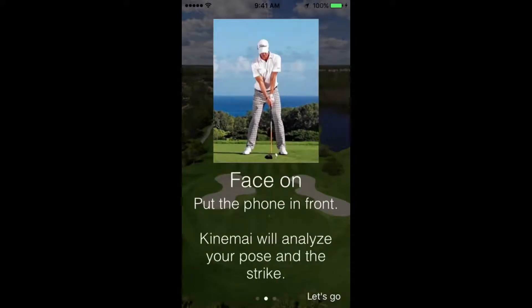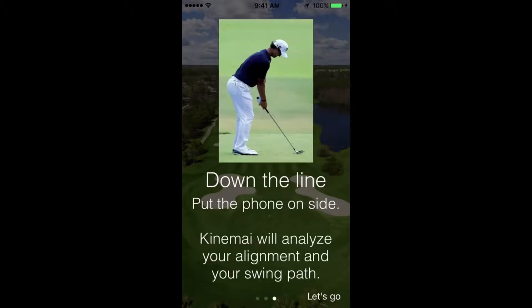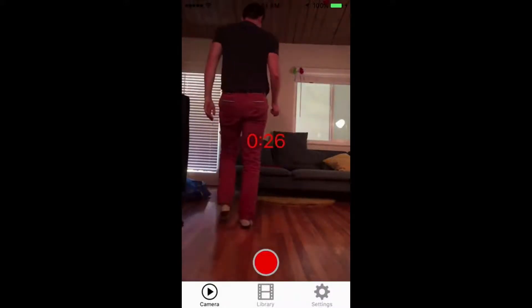Just turn on the app and place the camera in front of you or on your side. Record yourself or ask someone to record you. Remember that the entire body must be visible in the camera.